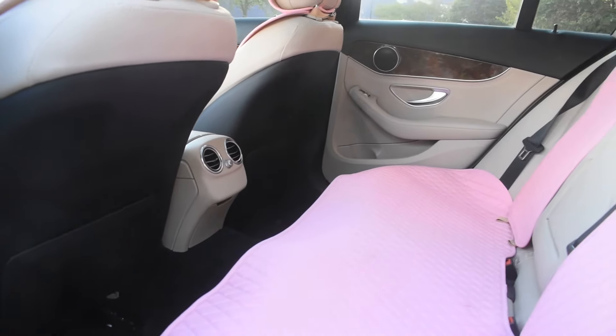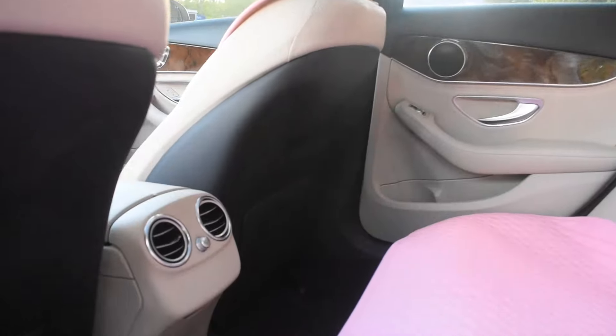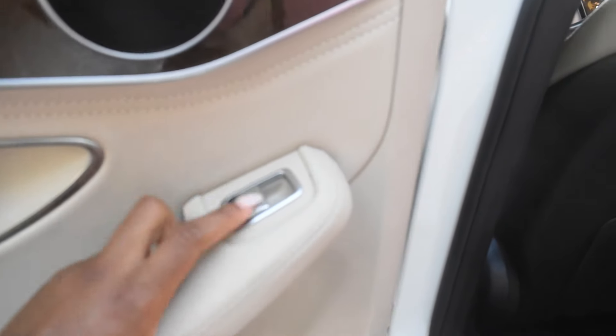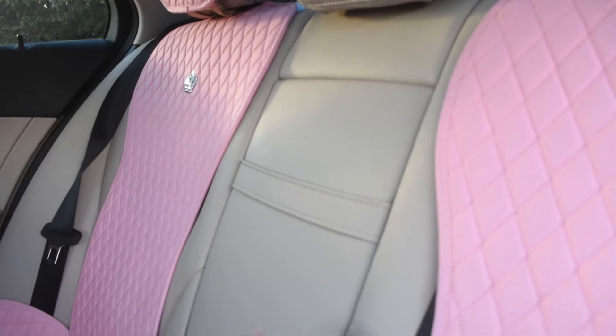This is how the back seat looks. There's just an air vent back here — we don't have any heated seats for the back or anything special, just a regular door, a window switch, and we also have an armrest.